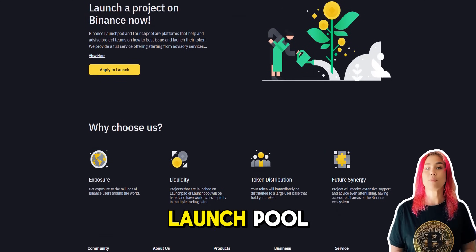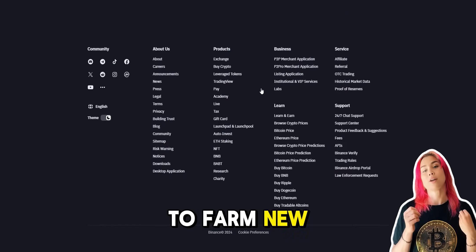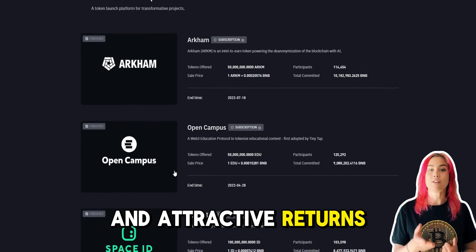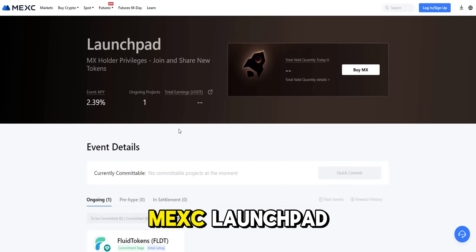Then there's Binance Launchpool. Stake BNB or other supported tokens to farm new tokens without spending your existing crypto. Enjoy flexible staking and attractive returns with high Annual Percentage Yields, APYs.